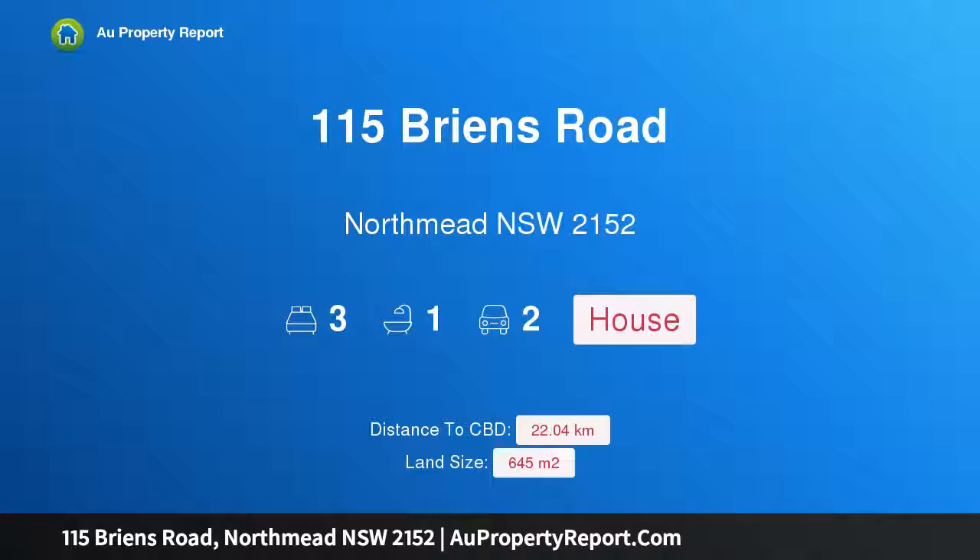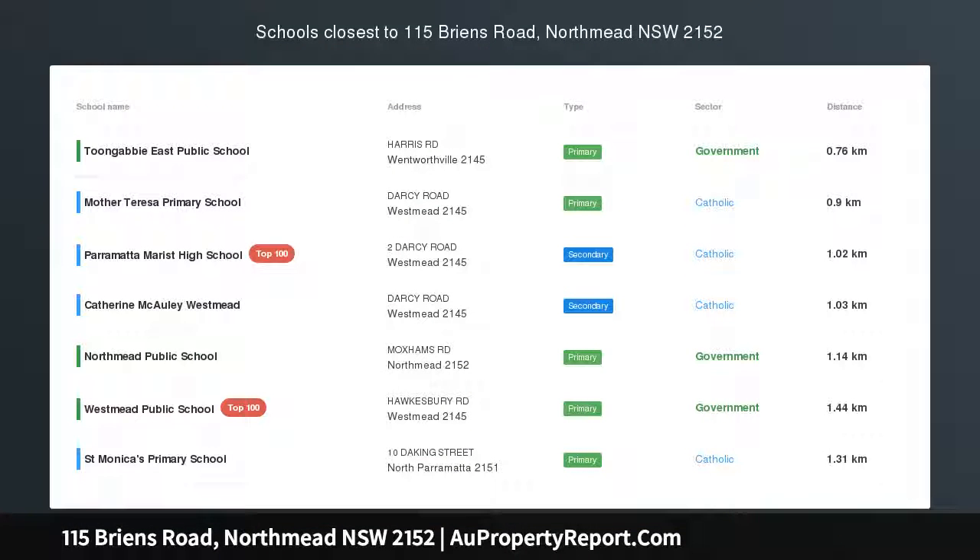Hi, I am glad to introduce property 115 Brines Road, Northmead, New South Wales, 2152.